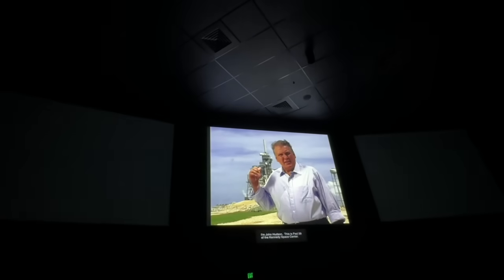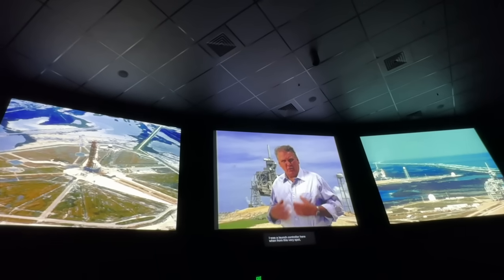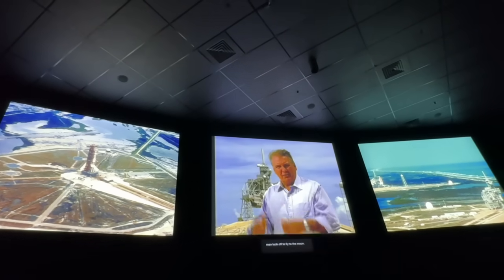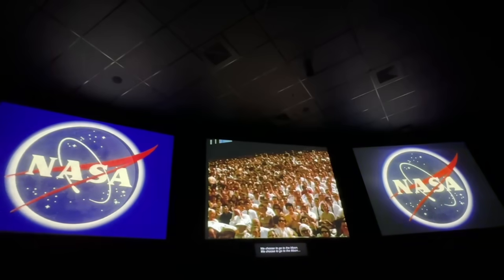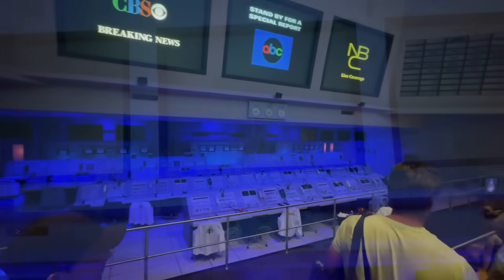I'm John Hudson. This is pad 39 of the Kennedy Space Center. I was a launch controller here, but from this very spot, man took off to fly to the moon. We choose to go to the moon. This is the launch pad exactly the way it was left from 1969. This is the firing room — launch control for the Apollo mission.